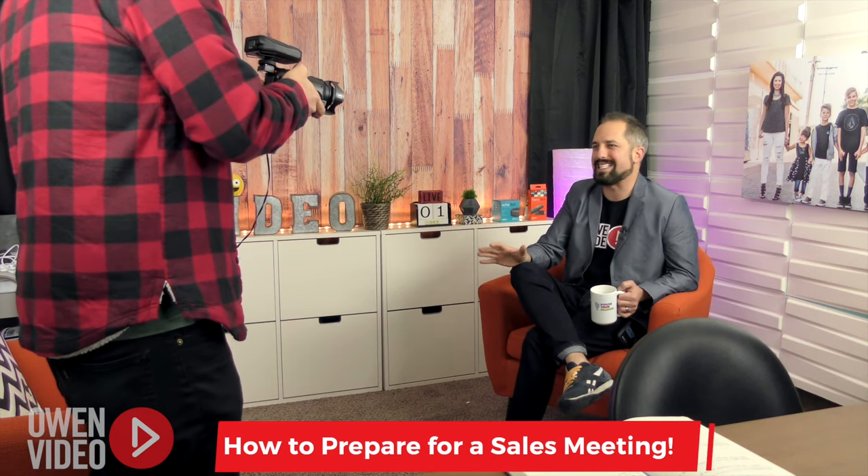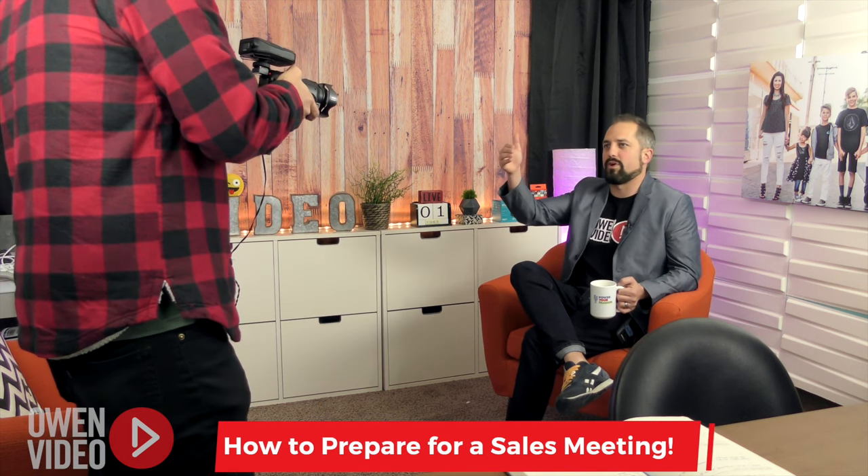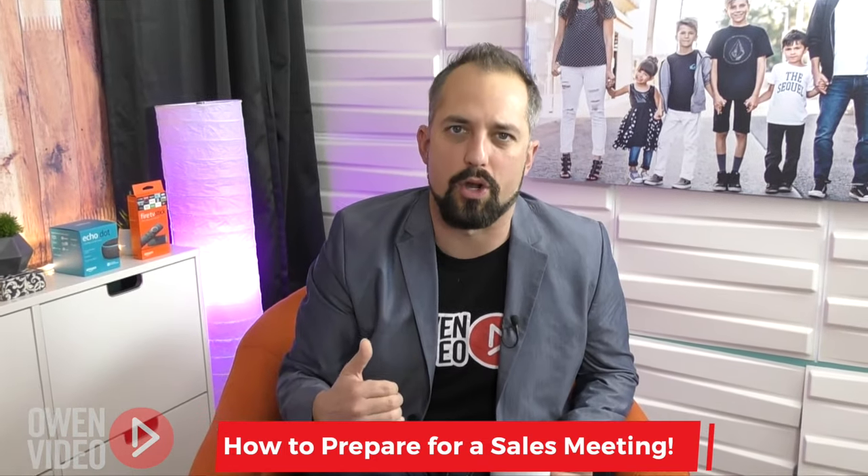The absolute first thing you need to prepare for any sales meeting is your agenda. And it starts with your goal at the very top. Your goal — let's just say it's to get the credit card number. So at the very end of this presentation, you want to walk away with the credit card number.